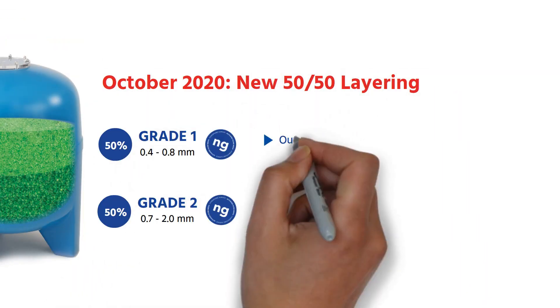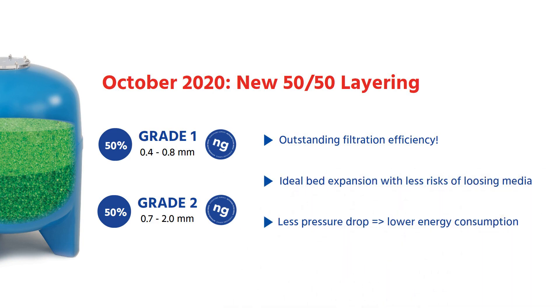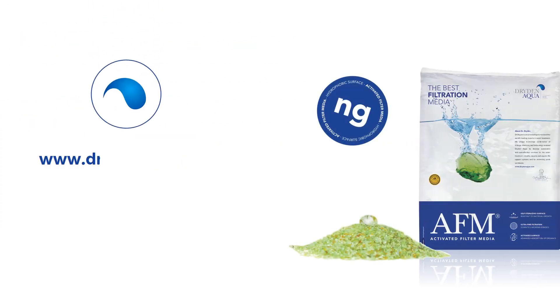With outstanding filtration performance, ideal bed expansion, and lower pressure drop, AFM is once again making a step closer to perfection. Thank you for watching our AFM update video.